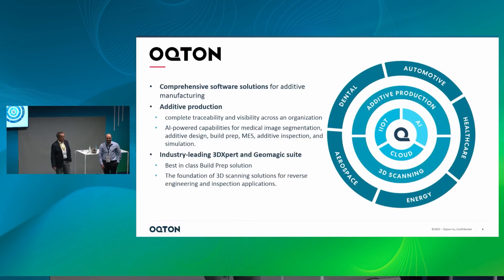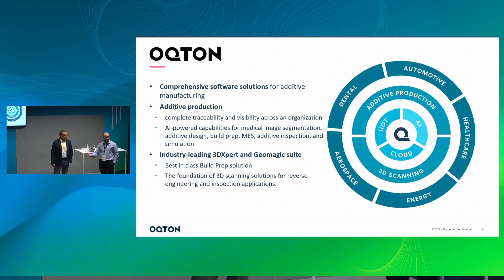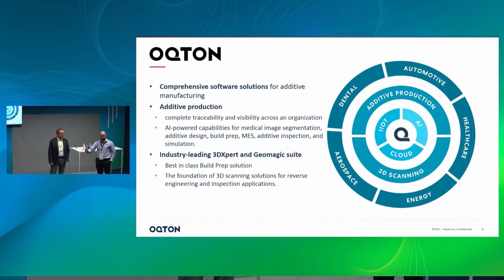Octon is working with Baker Hughes. We are a software company with a very comprehensive portfolio of products ranging from reverse engineering. We have a manufacturing operating system in the cloud to streamline production, and we also have software for build preparation, simulation, and monitoring and inspection — which is 3DEXpert. We are best in class for that type of product and very solidly working together with Baker Hughes.